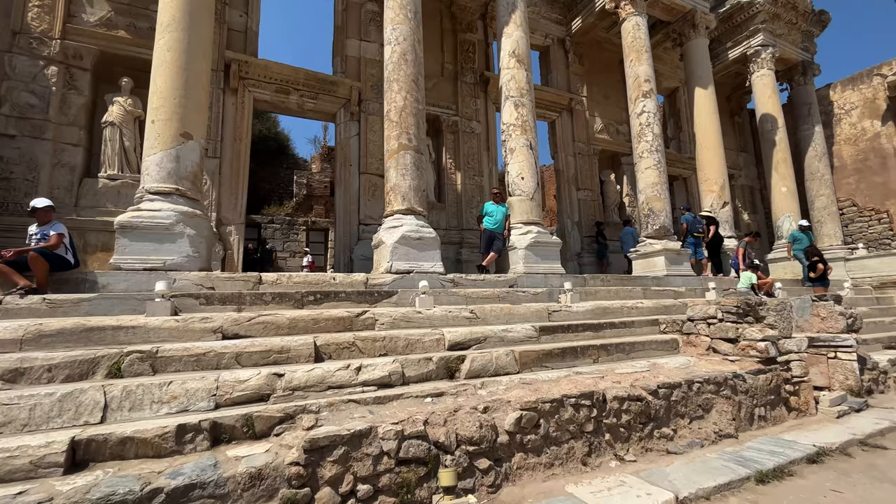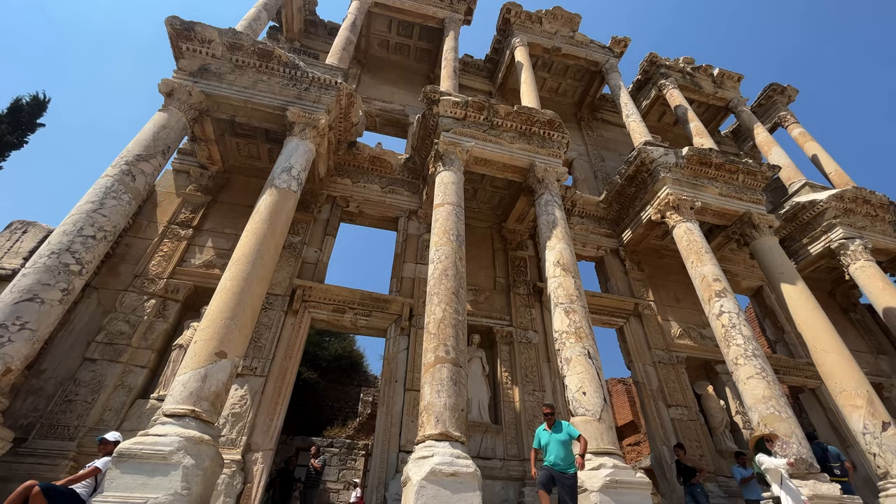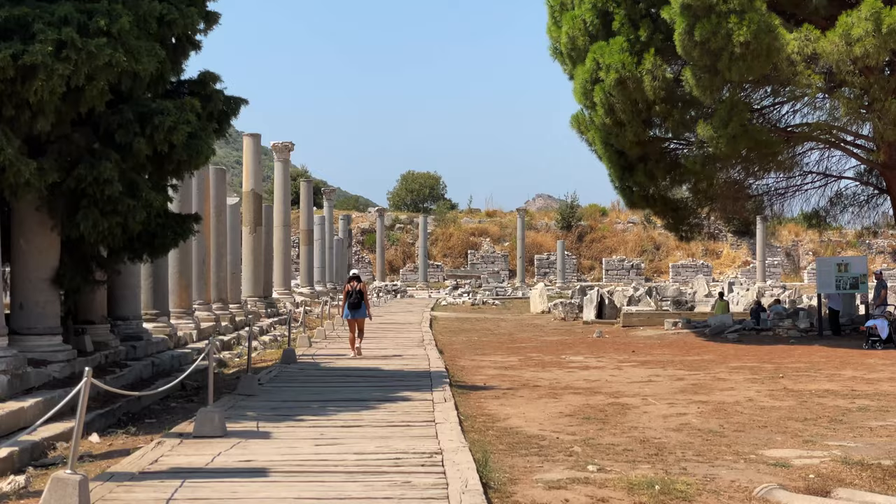When you get up closer to the library you can see how impressive the architecture is — it's amazing. I read that some of it was destroyed by an earthquake. As you could see at the library, it was very busy. I wouldn't recommend traveling to these kinds of places in peak season because it's so busy — it's really hard to soak in a place like that with so many people walking around. But it's a very fascinating place, probably one of the coolest sights I've seen.